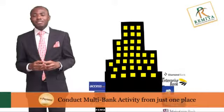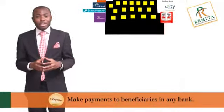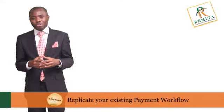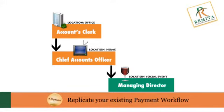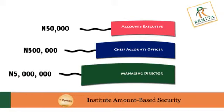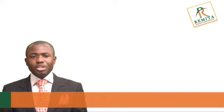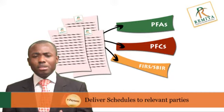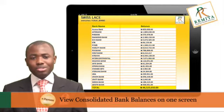You can conduct multi-bank activity from just one place. You can make payments to beneficiaries in any commercial, mortgage or microfinance bank. You can replicate your existing payment workflow, institute amount-based security, view reports and audit trail, deliver schedules to relevant parties including pension fund administrators, pension fund custodians and tax authorities, and view consolidated bank balances on one screen.